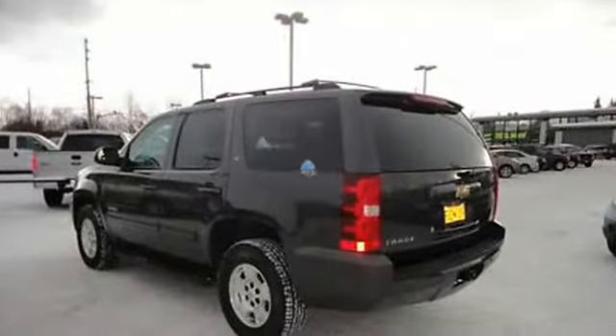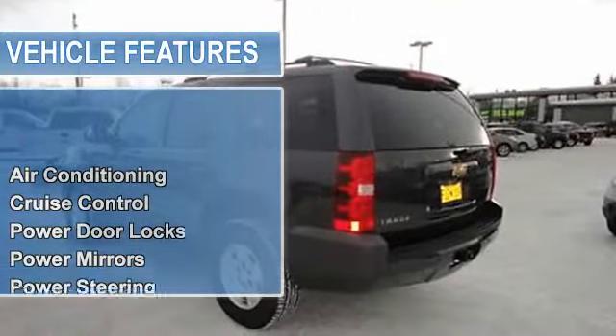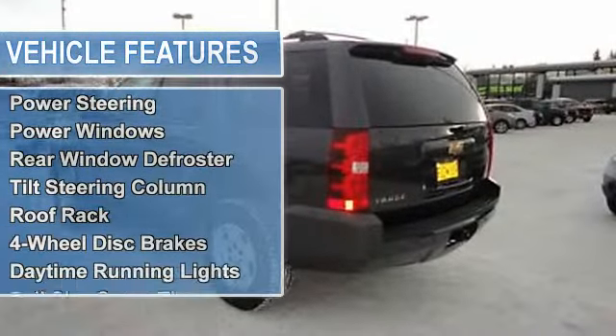Air conditioning, auto dimming rear view mirror, cruise control, power door locks, power mirrors, power steering.